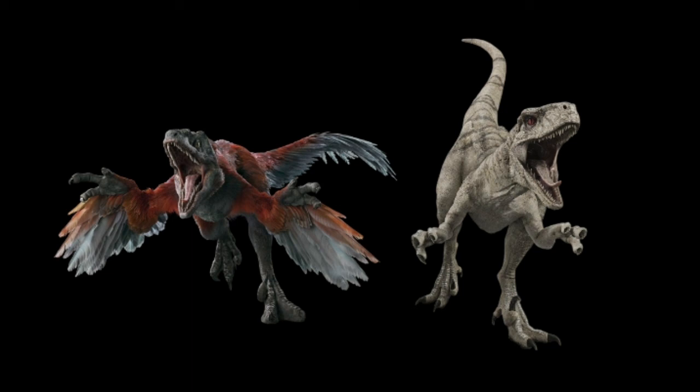As mentioned before in my last episode, both Pyroraptor and Atrociraptor were featured in the new Jurassic Park film, Jurassic World Dominion.